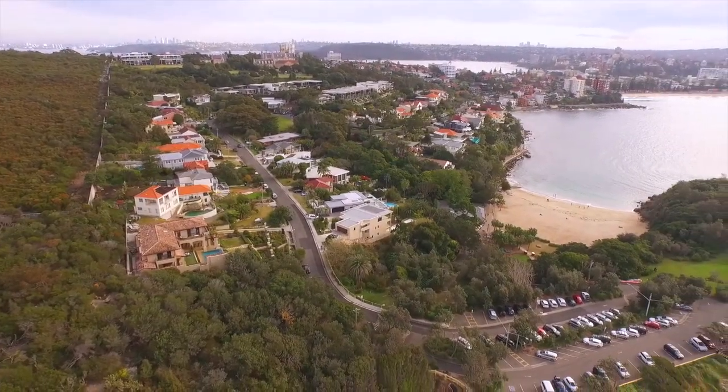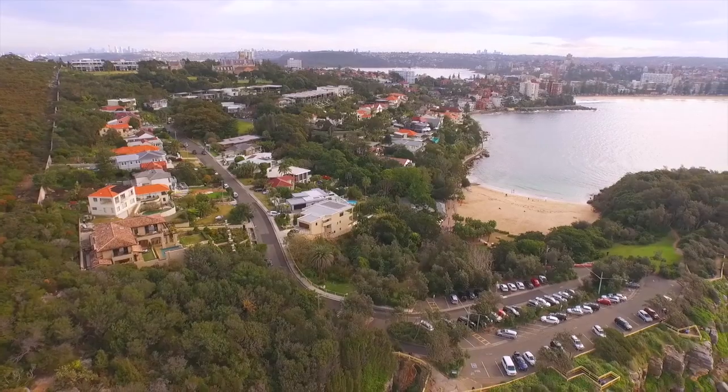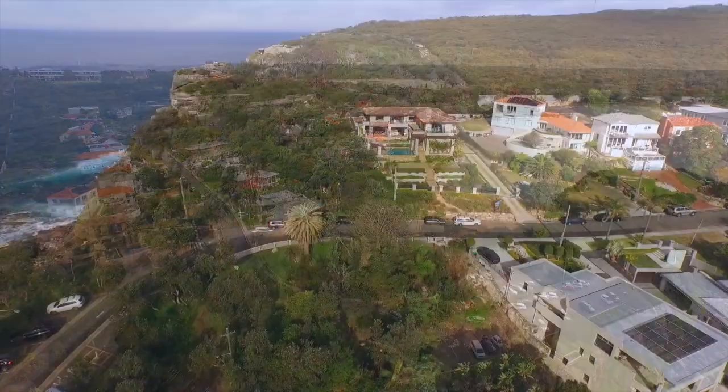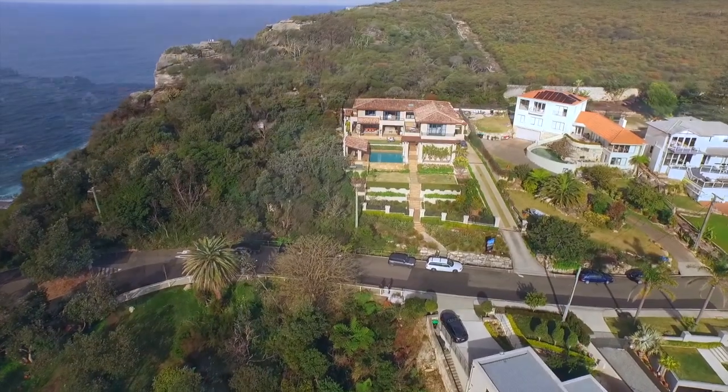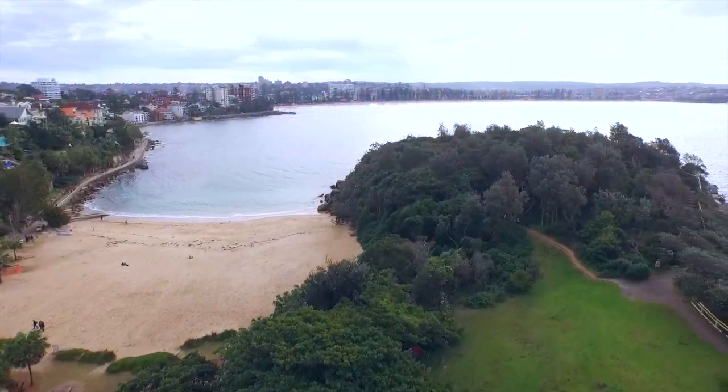With sweeping views all the way from Manly Beach to the Central Coast and ocean horizon, this grand residence is in one of the most highly-coveted spots, literally steps to Shelley Beach.